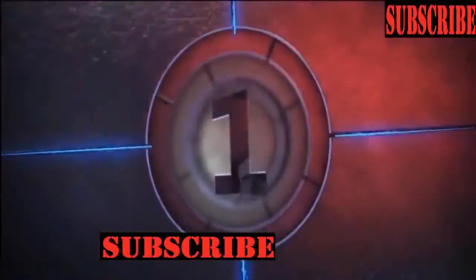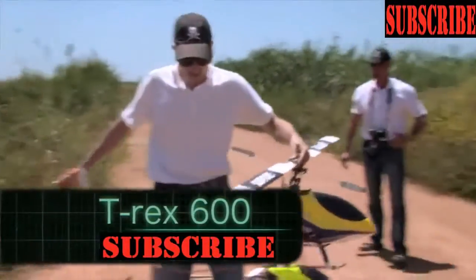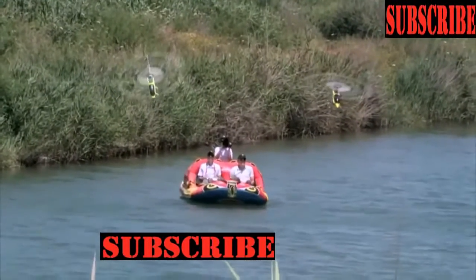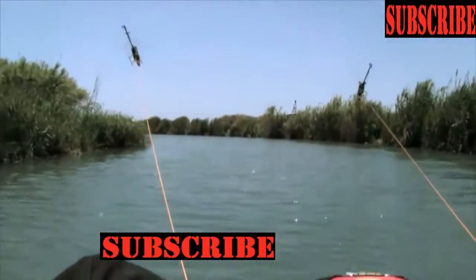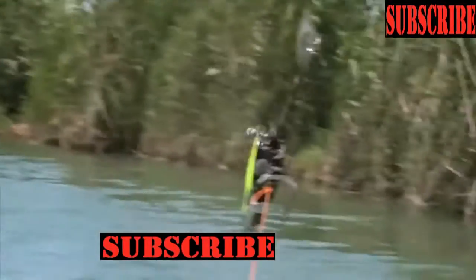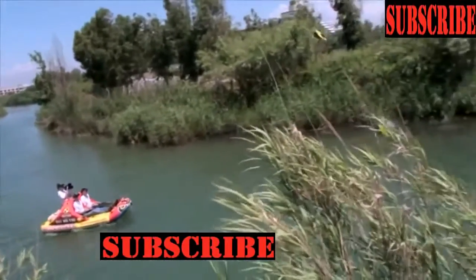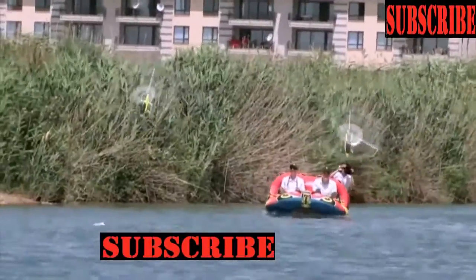Number 1: T-Rex 600. The T-Rex 600 is an RC helicopter designed as a remote control toy. If you want something that can pull you on water, the cheap solution is combining a boat with these RC helicopters. These people are enjoying a brand new concept of boating. The T-Rex 600 is pulling a boat with a total weight of 210 kg — that includes the weight of these people. Guys, I really want to try this.